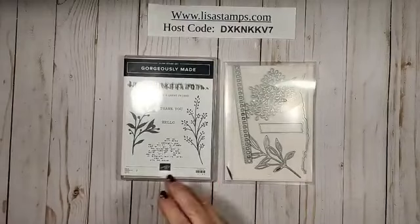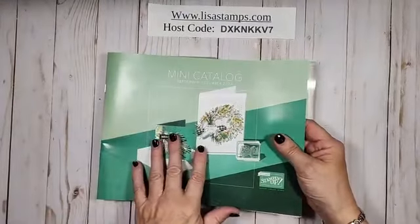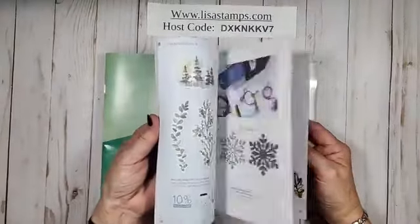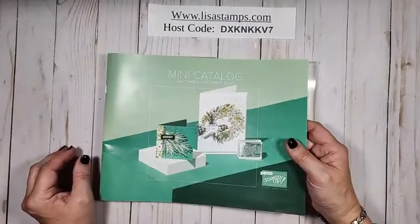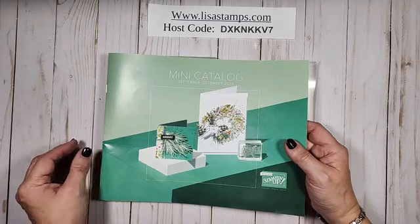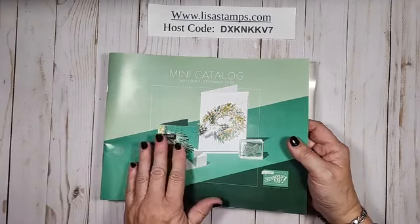But we can still have fun and play with this set. Also remember that right now is the mini catalog. And if you don't have a mini catalog, please send a message to me and I will send you one.